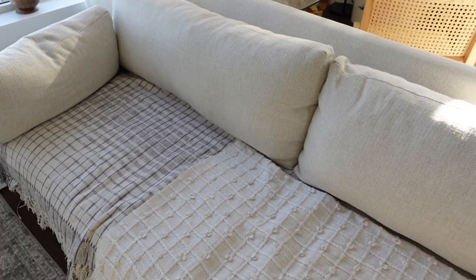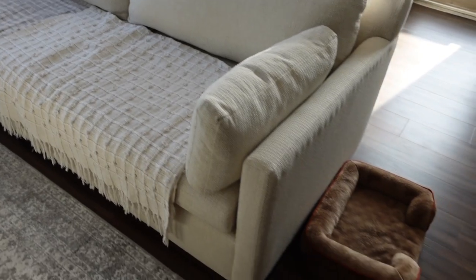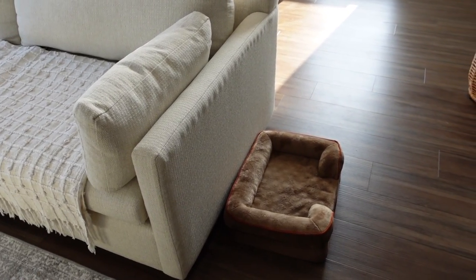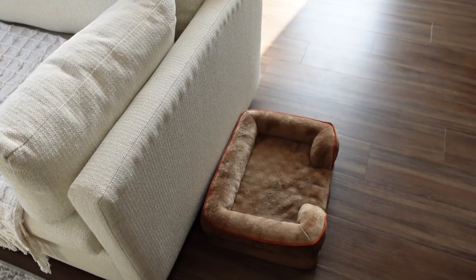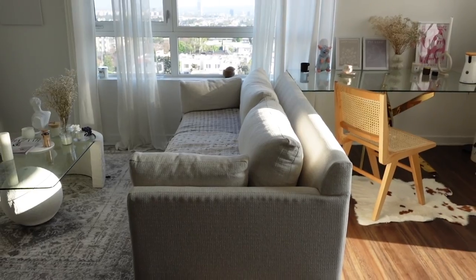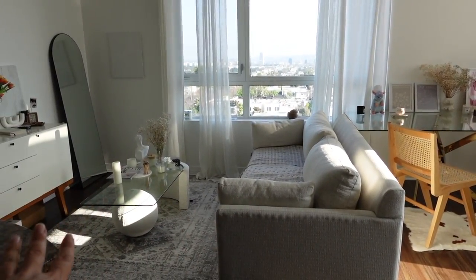The couch is from West Elm and the blankets are from Ikea. The doggy bed is an orthopedic doggy bed, which is really important, and it's from Amazon. So, the couch divides our living room into two spaces — this is the dining space and this is my beauty space.